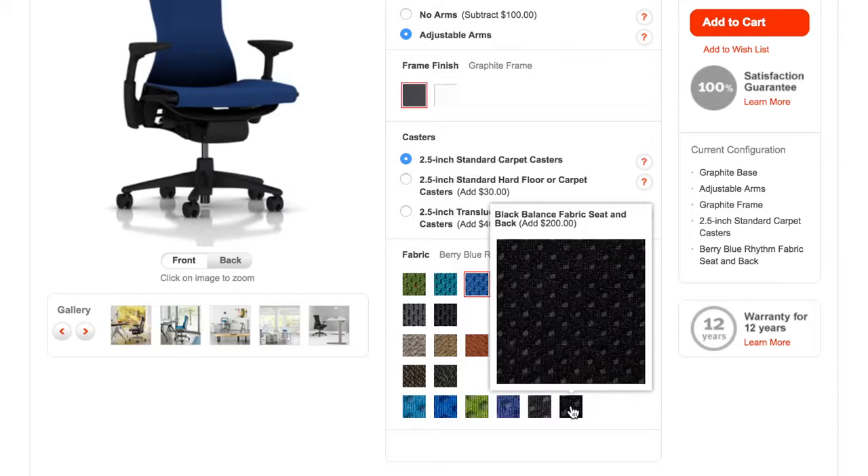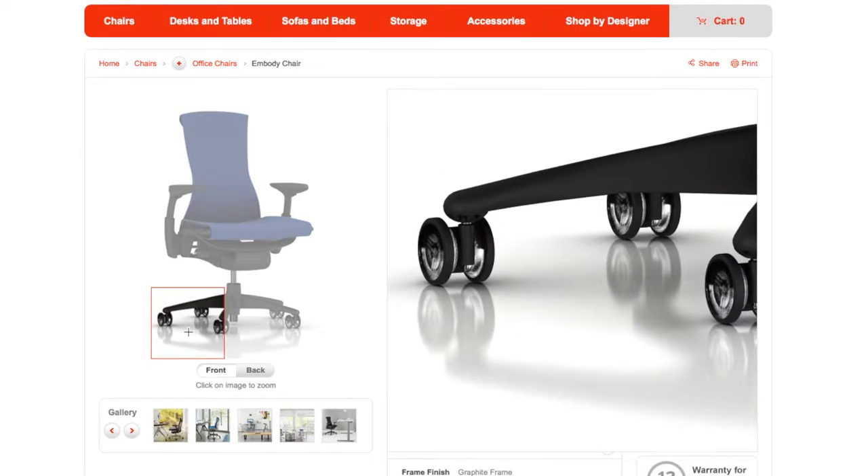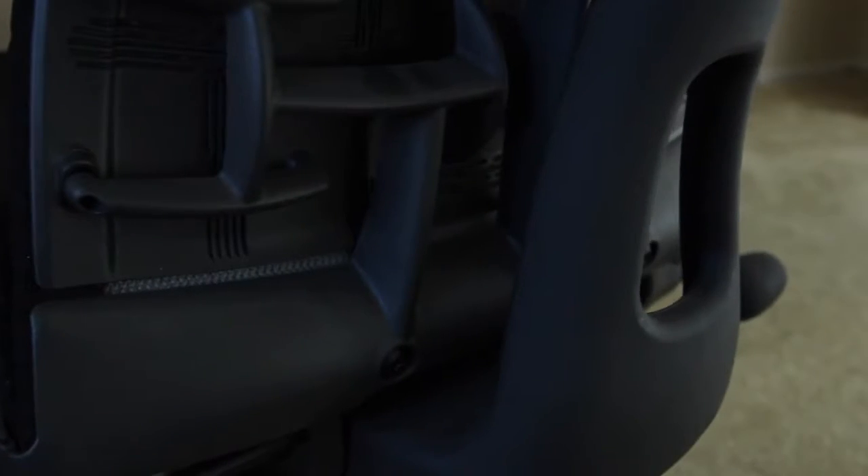This chair in particular features the balance fabric for better airflow and cooling, which is not something you need to spend $200 extra on material. It also has the regular casters in the graphite base. I personally like the look of the translucent casters, but what I find most interesting is that you don't need leather to define quality.